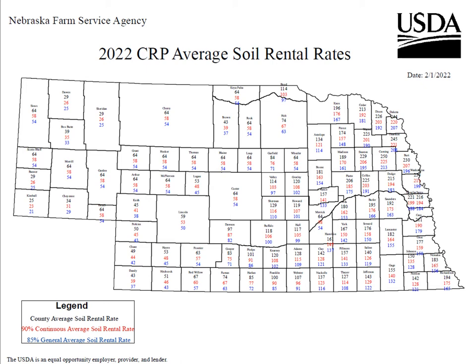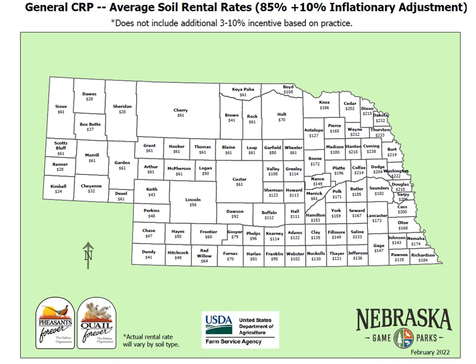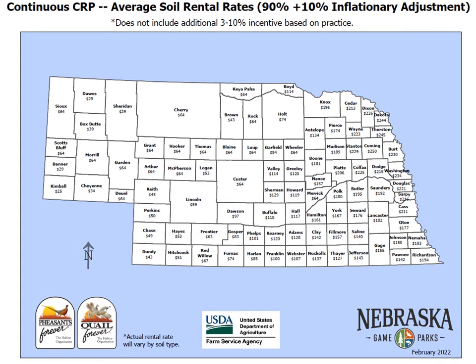Those maximum rental rates include the new climate-smart incentive factors and 10% inflationary productivity factors enacted in summer 2021. In Nebraska, the county's average rental rate, the 90% continuous average rental rate, and the 85% general average rates are all mapped. For general CRP, the average rental rate is 85% of the soil rental rate plus the 10% inflationary factor, not including the possible 3% to 10% climate-smart incentives. Continuous CRP average rental rates are 90% plus 10% inflationary adjustment, also excluding the possible climate-smart incentive.